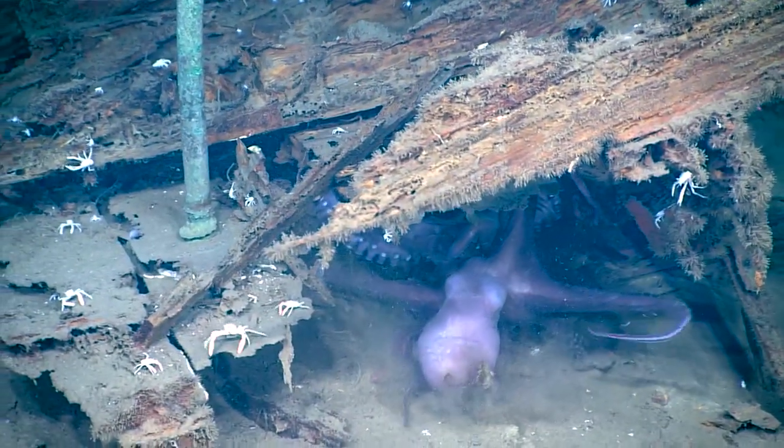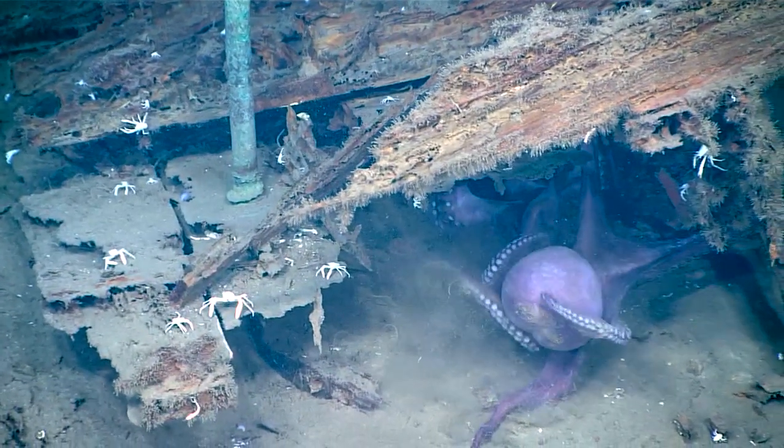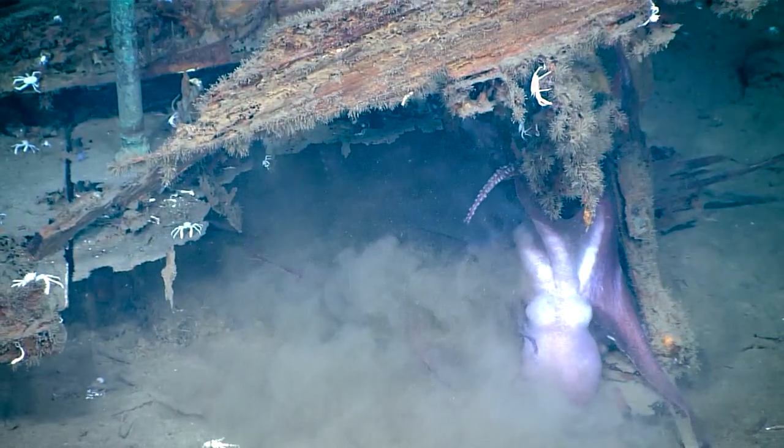There's two in there. This is the one we saw crawling on the sea floor. See the other one inside? Battling it out for the spot there.